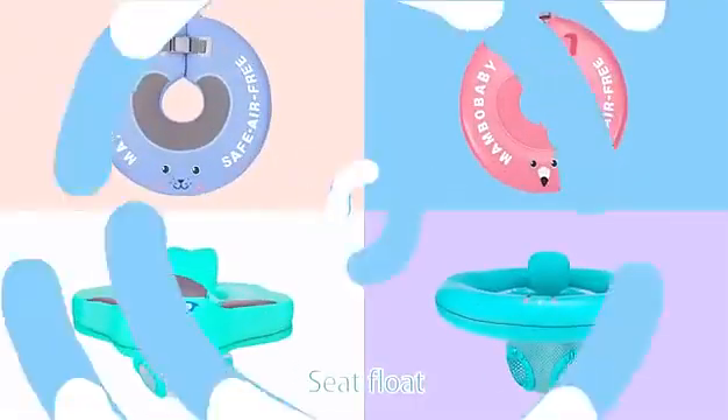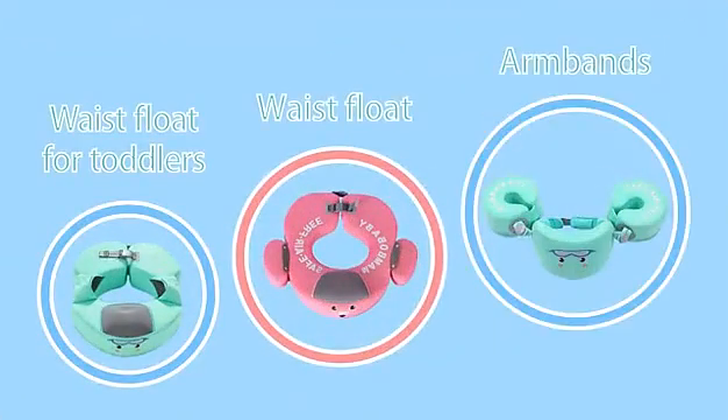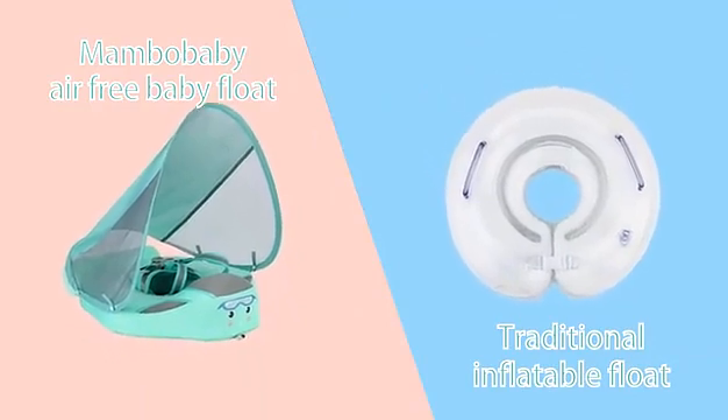Membo Baby Air-Free Baby Floats can be divided into eight categories according to age groups. Let's compare our air-free floats with traditional inflatable floats.